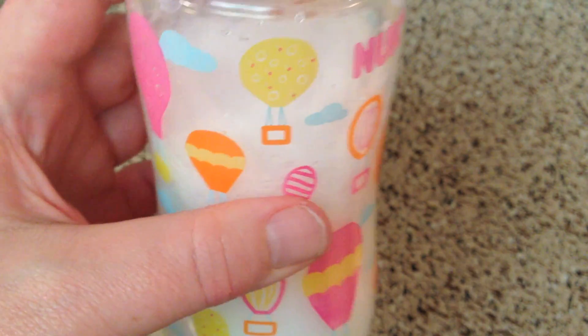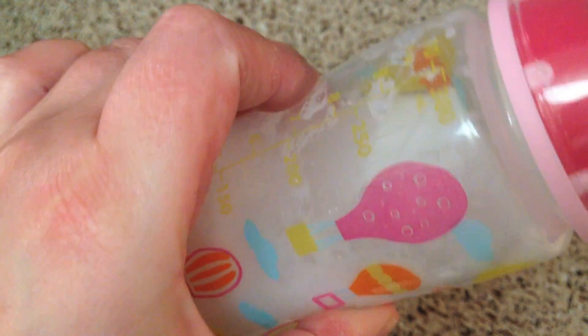It's crazy that this little bottle makes that much fake milk. Look at that. It looks just like it. That is such a trip.